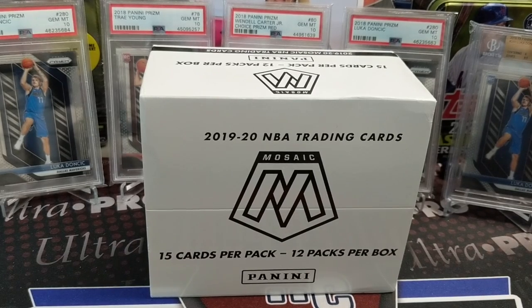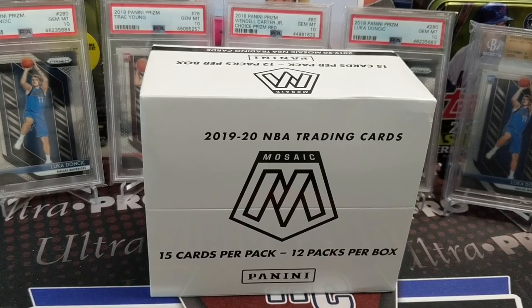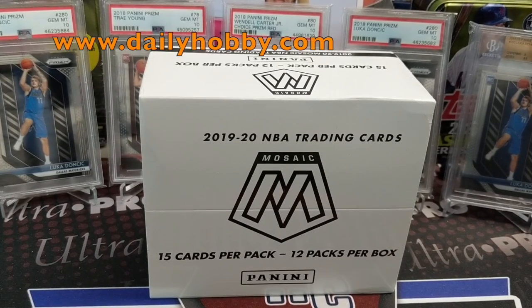Hey everyone, it's Up North Collectors here. We're opening up a 2019-20 Panini Mosaic Cello Box. This is from thedailyhobby.com, and we're breaking this on the BenchClear channel.